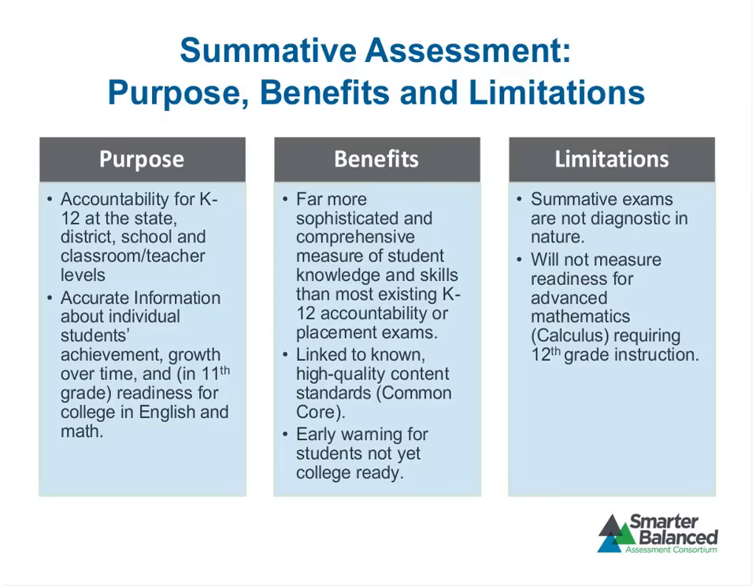Will the formative assessment tool be open to the public? Yes, it will be. Will they be juried by Smarter Balanced? I believe so, but that's a great question we'll need to get back to you on — if whoever put in that question could send a note to Amy with your email address, we'll try to get that answer to you.